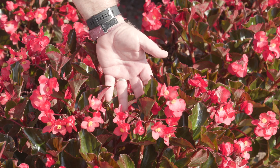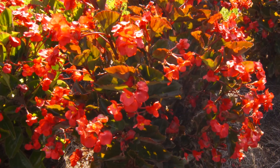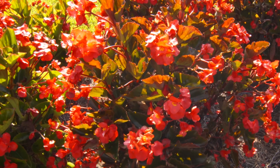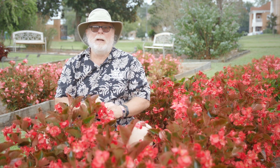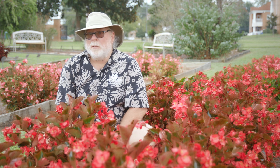Deadheading is not necessary to promote re-blooming. These Whopper begonias are not winter hardy, but who cares with their spring to fall color display. With large leaves and enormous flowers, I know which Whopper I like the best. I'm horticulturist Gary Bachman and I'll see you next time on Southern Gardening.